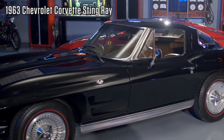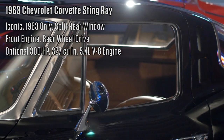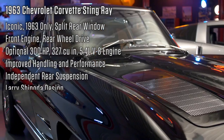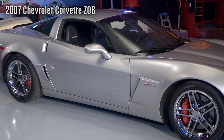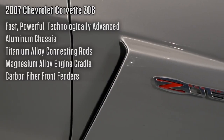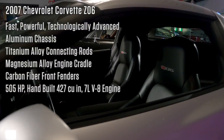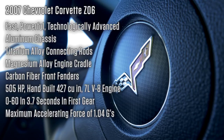Before we get into the bickering, let's go to the specs. The 1963 Chevrolet Corvette Stingray featured the iconic one-year-only split window design with an optional 300 horsepower, 327 cubic inch, 5.4 liter V8 engine. It had improved handling and performance over the first generation, including independent rear suspension. The Stingray flaunted a Larry Shinoda design, including decorative hood vents, knock-off wheels, and hidden flip-up headlights. The 2007 Chevrolet Corvette Z06 — the fastest, most powerful, and most technologically advanced Corvette to that point — utilized an aluminum chassis, titanium alloy connecting rods, a magnesium alloy engine cradle, and carbon fiber front fenders, with an aggressive 505 horsepower from the hand-built 427 cubic inch, 7 liter V8 engine that could achieve 0 to 60 in 3.7 seconds in first gear. The Z06 could generate a maximum force of 1.04 Gs.